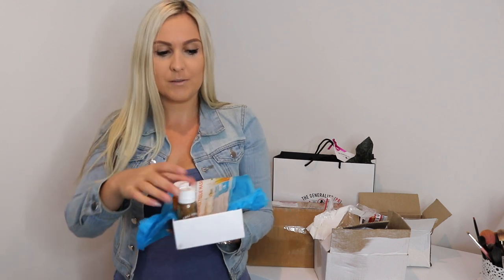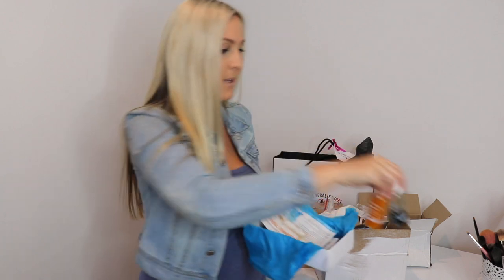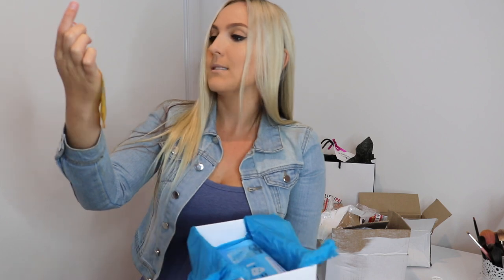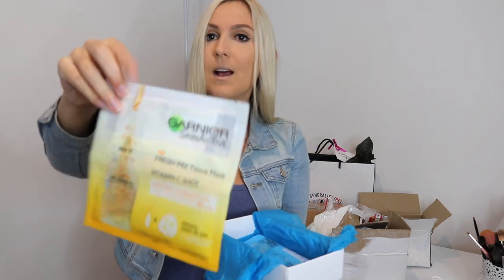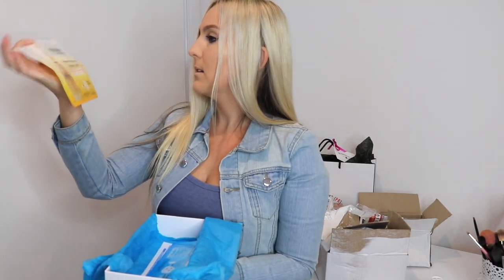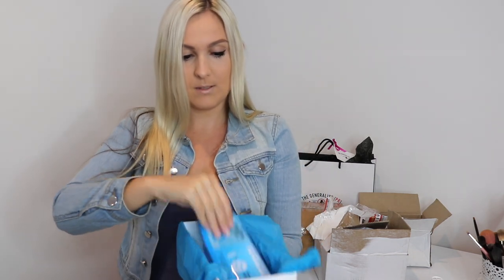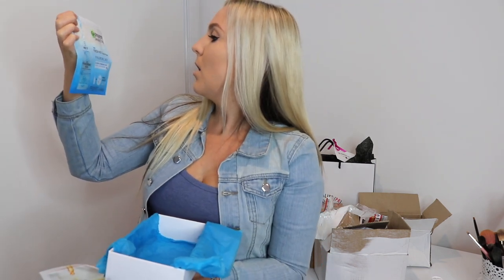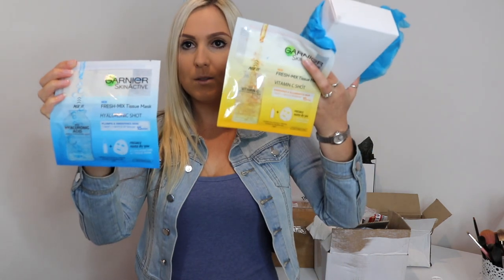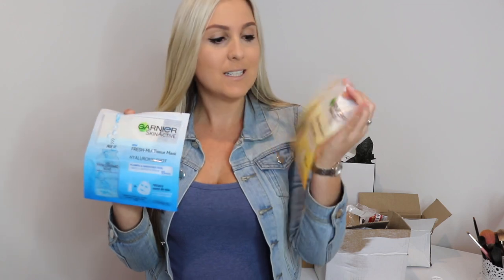So first off, the first one is from Garnier. They have sent me these Garnier Skin Active Tissue Masks. This is a Vitamin C shot — basically you get the sheet and then you also get the liquid that you put on the face mask. And they have also sent me this one which is the Hydraulic shot. They have sent two; the RRP for these is $6.99.